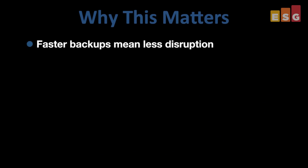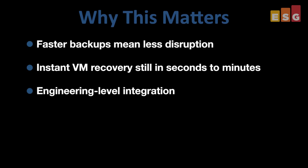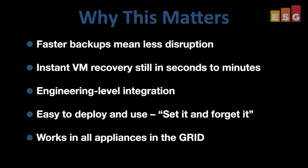So why does all this matter? Backups can interfere with production operations, so the faster you can get the backups done, the better for users and IT. Plus, you still get ExaGrid Veeam benefits like true instant recovery, making your synthetic fulls a really usable resource, as well as enabling other Veeam benefits like Sure Backup and Virtual Lab. ExaGrid and Veeam are longtime partners and their engineering-level coordination makes this solution easy to deploy and use. You simply update the firmware on one appliance and it's available to all the appliances in the grid.